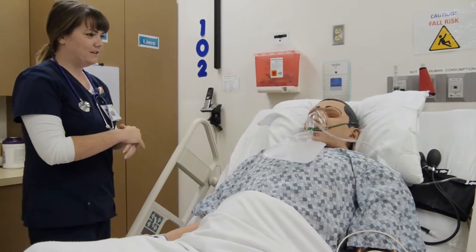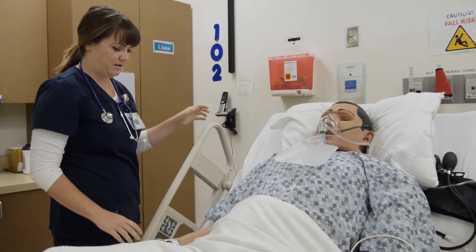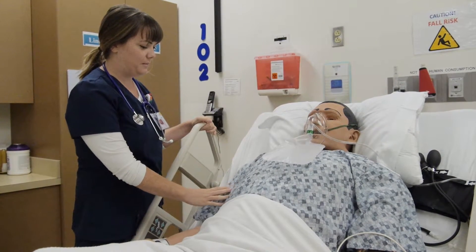Hi Kelly, my name is Chelsea. I'm going to be the nurse that's taking care of you today. How are you feeling right now? You're not feeling very well. Are you in pain? Can you describe it for me a little bit?